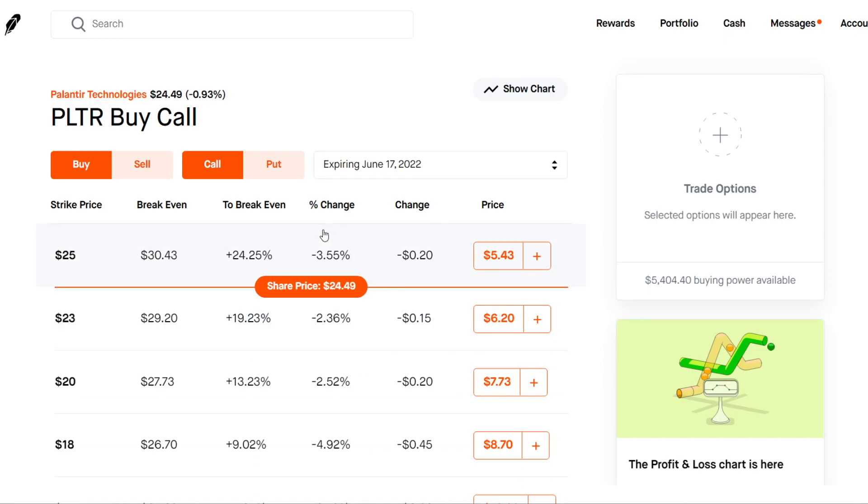A lot of people have kind of forgotten about the stock, especially on Wall Street Bets. It was one of the most popular stocks early 2021 on Wall Street Bets, and then the hype kind of faded down and Palantir consolidated through this mid-$20 price range. So right now at $24 a share, it's a great buy in my opinion. I will definitely be playing Palantir Technologies by selling options and possibly buying some more leap call options.